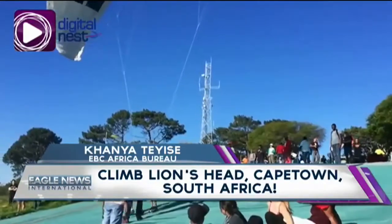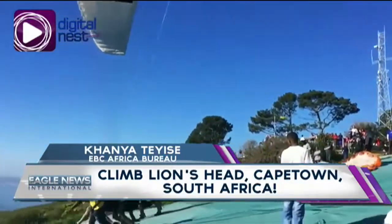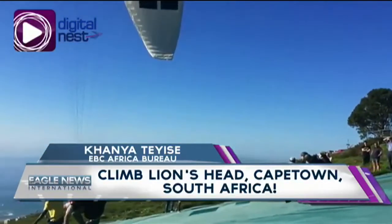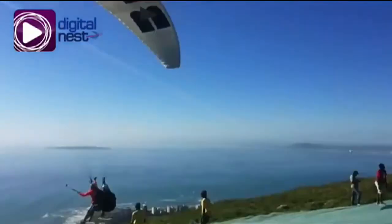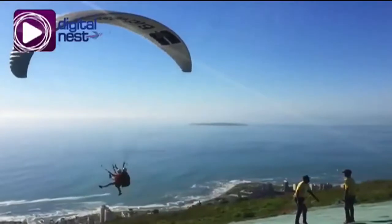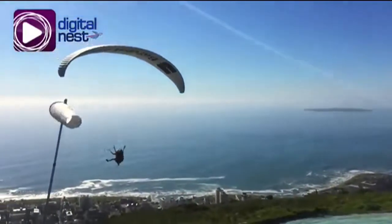Whether you're facing the mountain, the mother city or the vast ocean, there's never a dull moment — the view changes every step of the way. With landmarks such as the Twelve Apostles, Cape Town Harbour and Robben Island visible from the peak, Lion's Head is definitely a must for sightseeing and adventure.